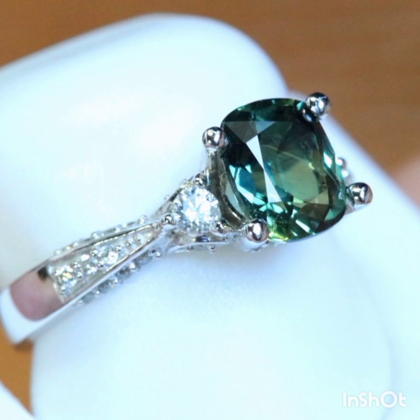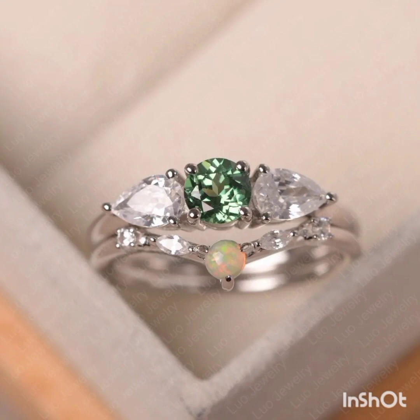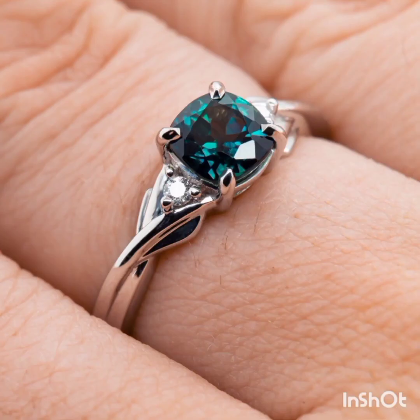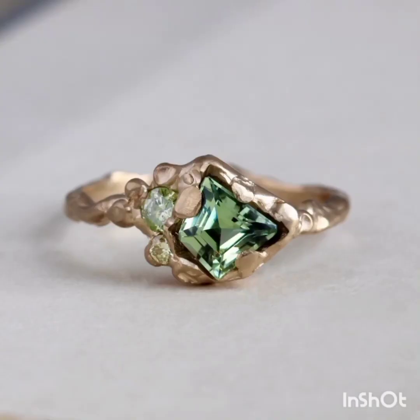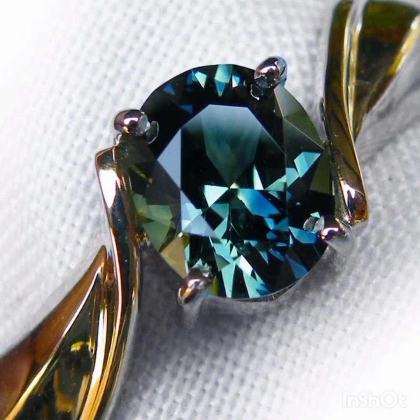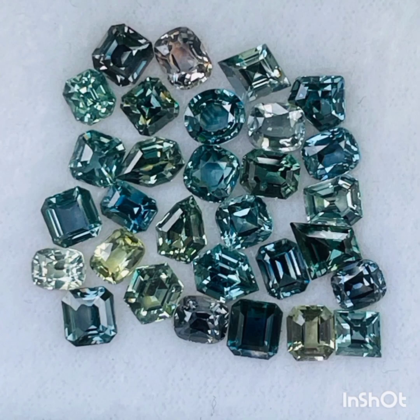A sapphire's tone describes the lightness or darkness of the stone's overall color. Green sapphires can range from a very light green to a deep dark green. It's best to choose a stone somewhere in the medium range — lighter stones can look washed out, while darker stones make it difficult to accurately view and appreciate the color with the naked eye.